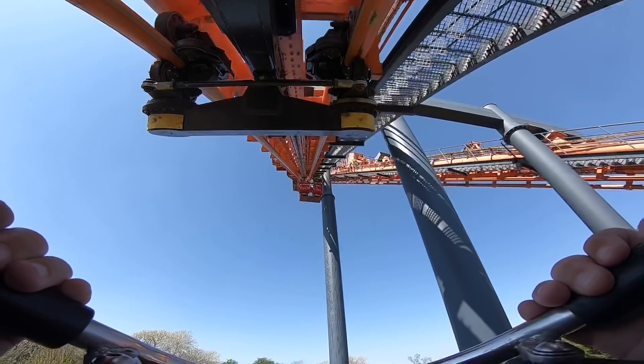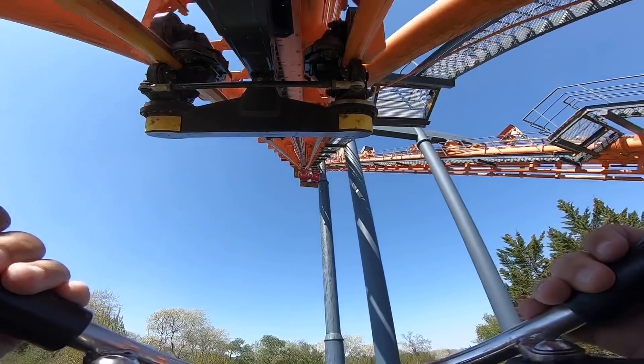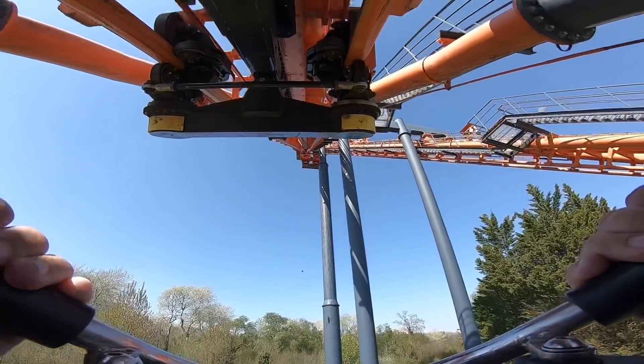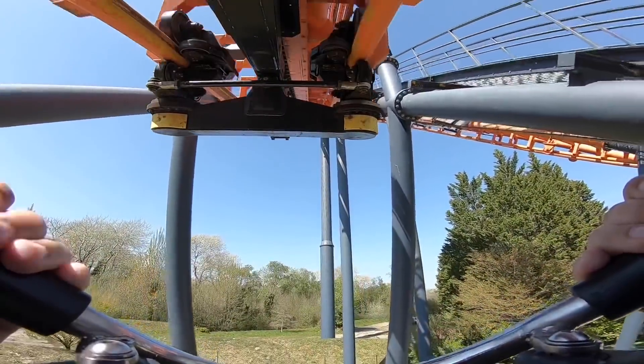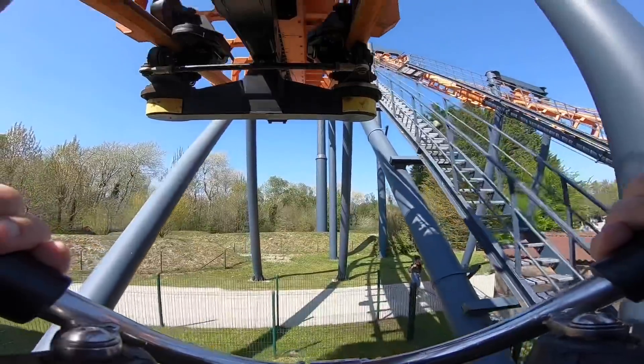Such a unique coaster as well, not many of these about. I don't know if I mentioned it on the vlog earlier — this actually used to be at Leisberg in Sweden. Wow, really good.